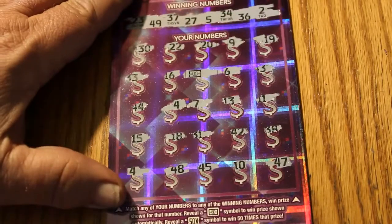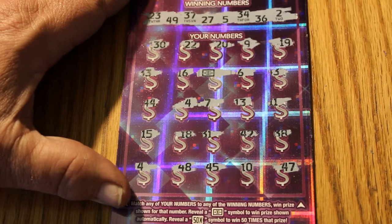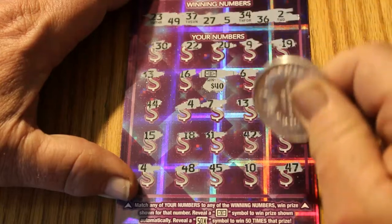The next winning ticket was 008. Just the flying dollar bill for a $40.